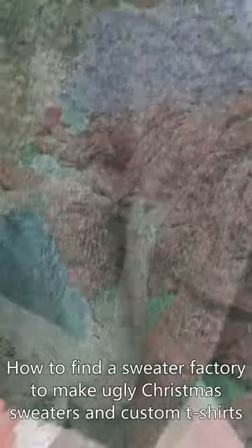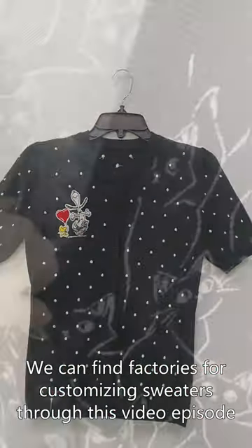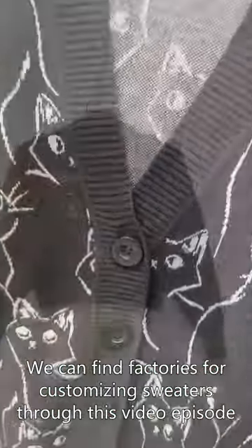How to find a sweater factory to make ugly Christmas sweaters and custom t-shirts? We can find factories for customizing sweaters through this video episode.